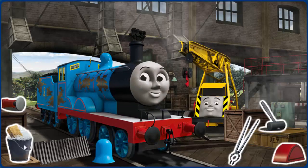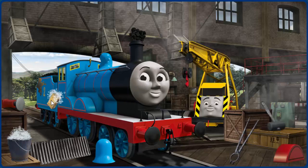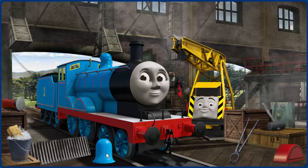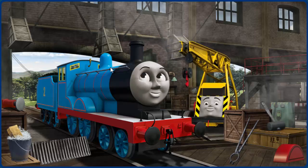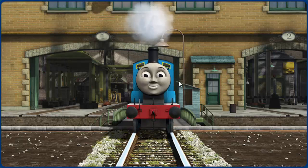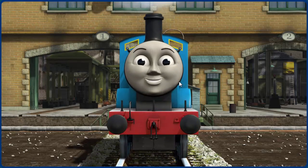Edward's funnel is clogged with coal and his dome is broken. Great job, but there's still more to do. You fixed it! Edward is ready to get back to work.